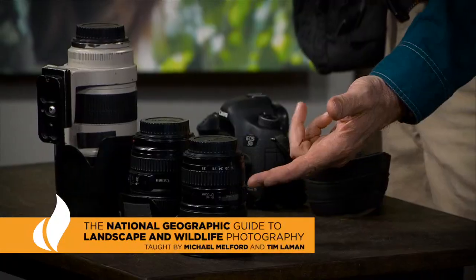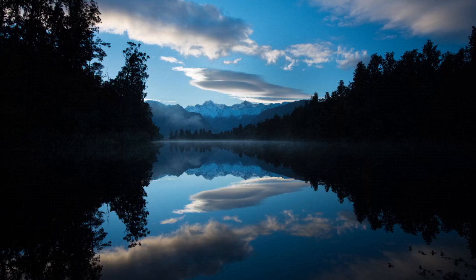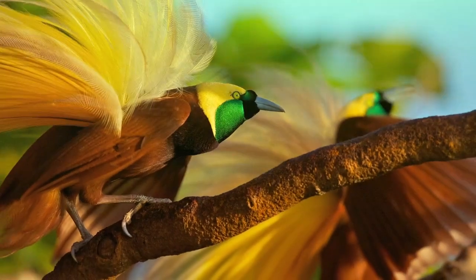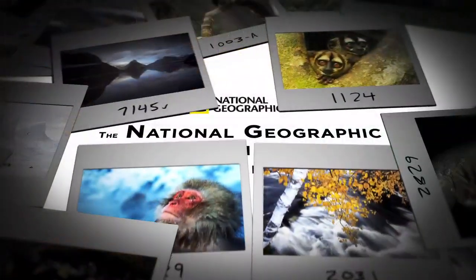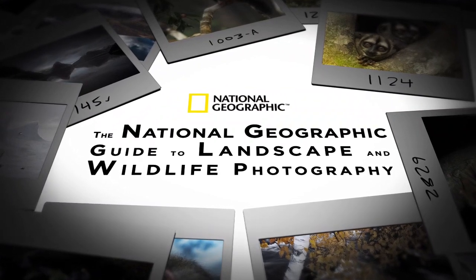Whatever your level of experience and whatever equipment you own, we're on a quest for the perfect image. And when we get it, it's terrific — and it inspires us all to keep going outside, to stay aware of the beauty of the natural world around us. The National Geographic Guide to Landscape and Wildlife Photography.